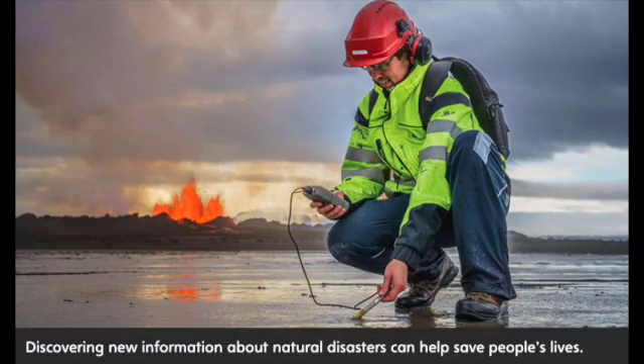On the job. Scientists have a lot to learn about Earth's processes. Seismologists are people who study earthquakes — they want to learn when and where earthquakes will happen. Volcanologists are people who study volcanoes, looking for signs of a coming eruption. They study the buildup of pressure under the ground. Discovering new information about natural disasters can help save people's lives.